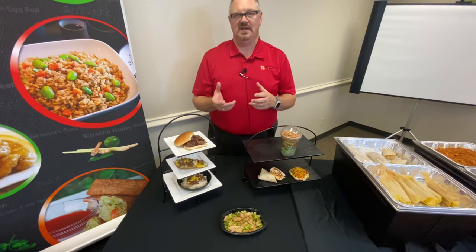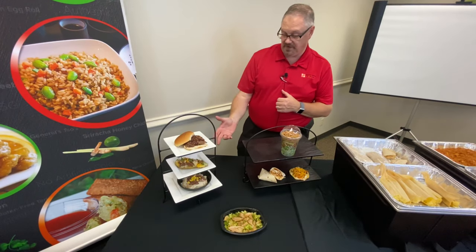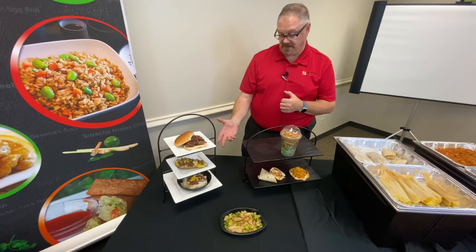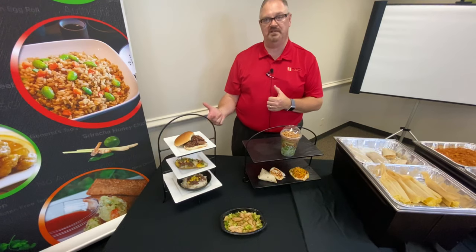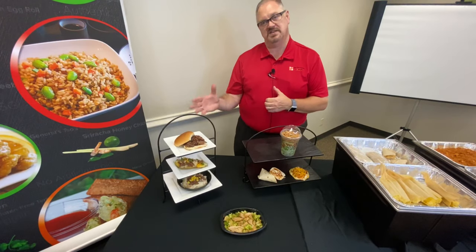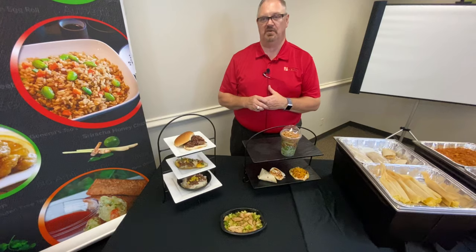Great, easy, very versatile product — pre-seasoned and just super simple to use. On my right, we took our shredded beef and did three applications: on the bottom, mashed potatoes and beef with gravy; on top of that, a baked potato with beef and cheese; and on the very top, a barbecue beef sandwich. These all use 100-156 and it's just a very versatile, simple product to use.